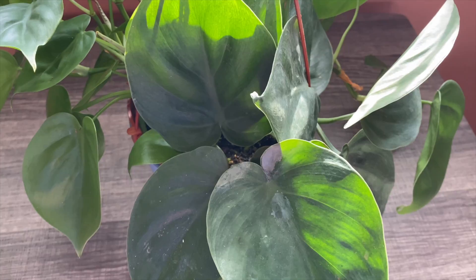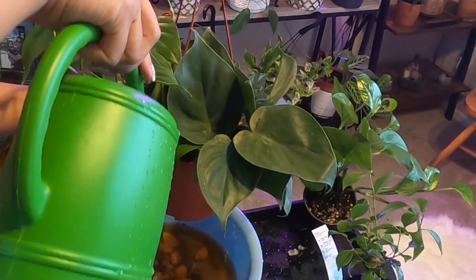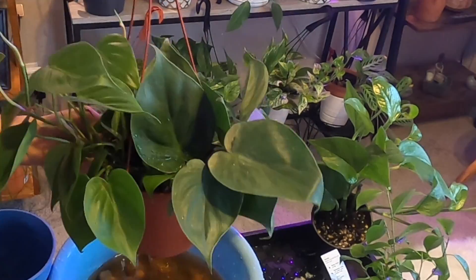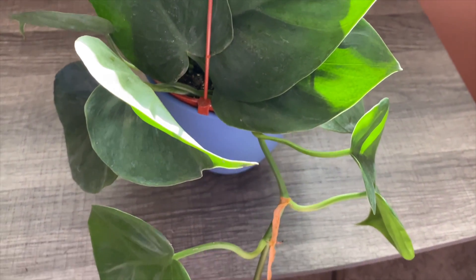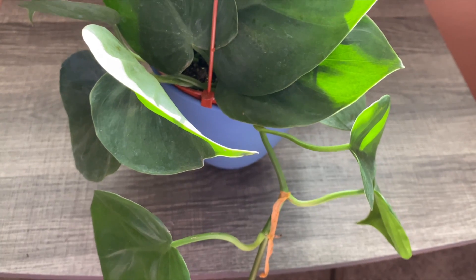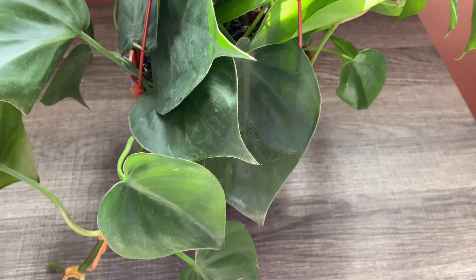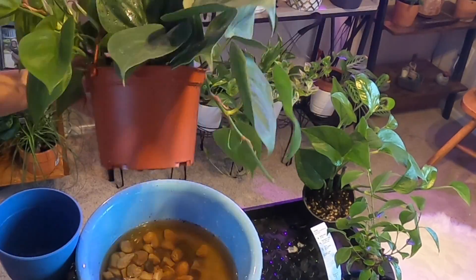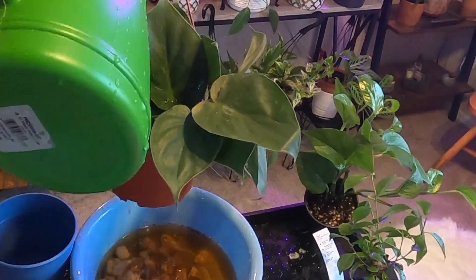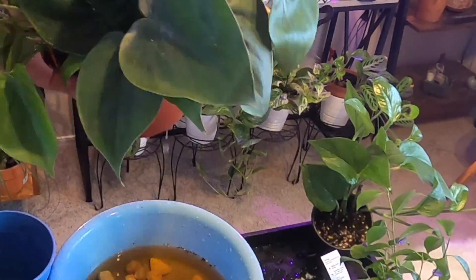This plant can actually grow both in soil or just in water. However, if you prefer to grow it in soil, you should water when half of the soil is dry. Like most other plants, yellow leaves indicate overwatering, while brown leaves indicate underwatering. It is easy to tell if your philodendron needs watering because the leaves will appear wilted.